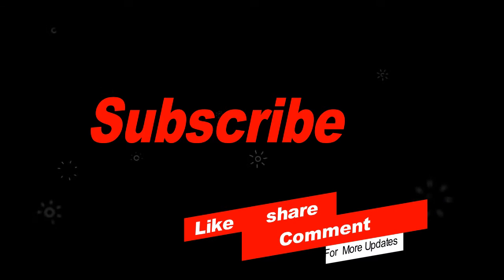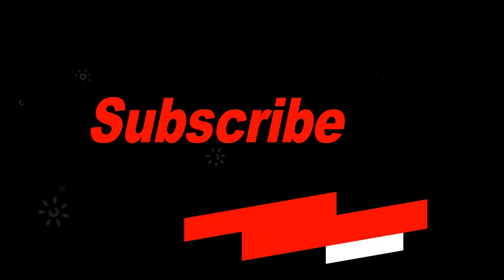Thanks for watching. Please subscribe to my channel, like this video, share it with your friends and family, and comment on the video.